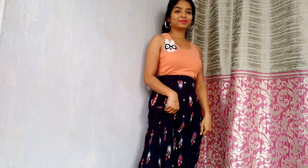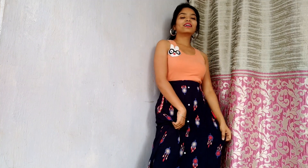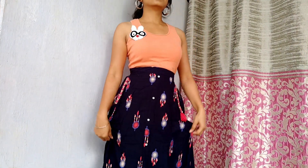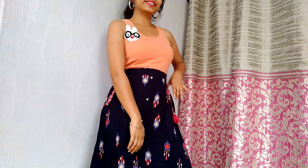You'll get all the details of the outfit in the description box below, so if you want to know more, go check the description box. That's all about this look.